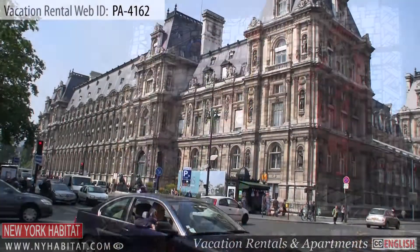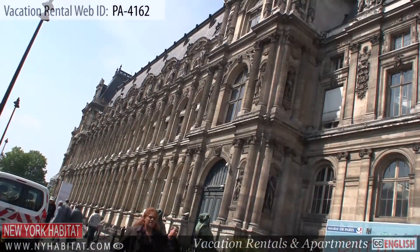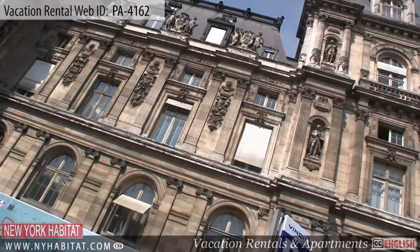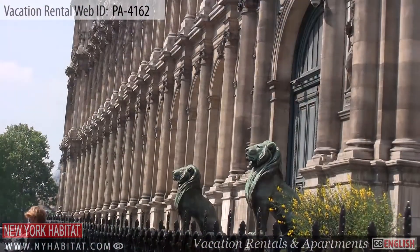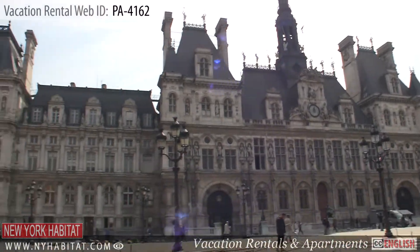Our next stop is the Hotel de Ville, the City Hall of Paris. The Hotel de Ville has been home to Paris' administration since 1357. It serves also as a venue for large receptions as well as expositions.